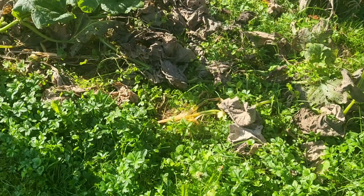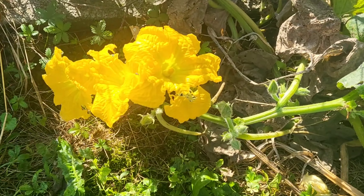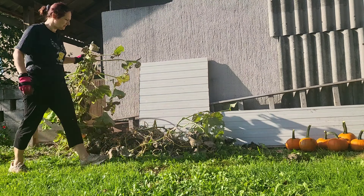Now, even though my pumpkins are still flowering, I haven't found any other fruit, so I decided to pull them all off.